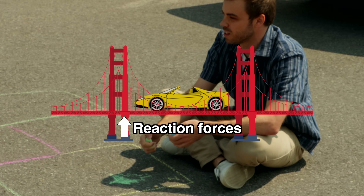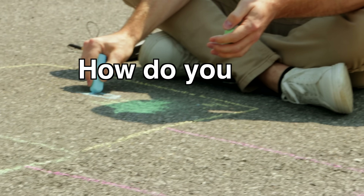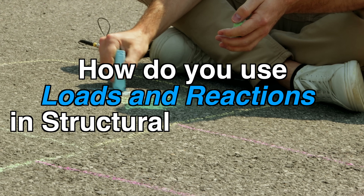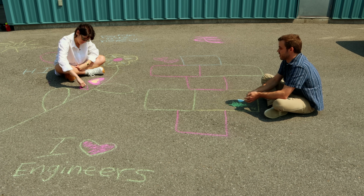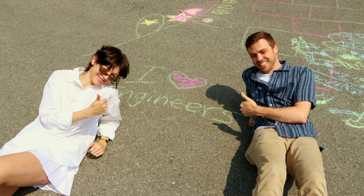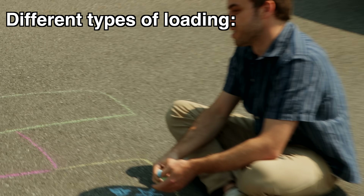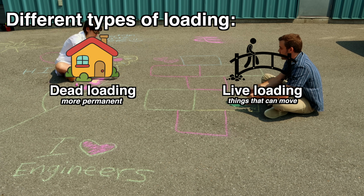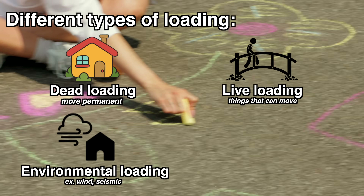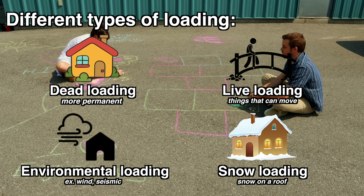How do you use loads and reactions in structural engineering? In structural engineering, we consider all different kinds of loading on a structure over the lifespan of the structure. There are different types of loading: there's dead loading, which is more permanent loading; there's live loading, like people and things that can move, like cars on a bridge; and there's also environmental loading, which is like wind, seismic, or even snow loading.